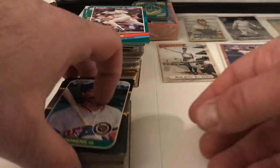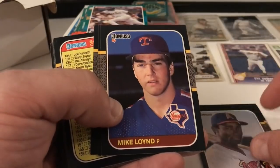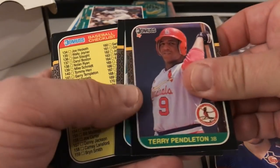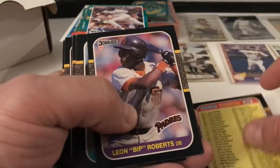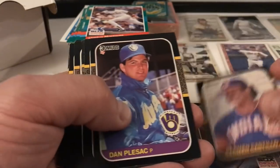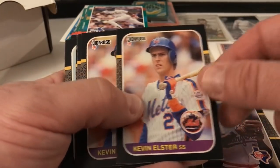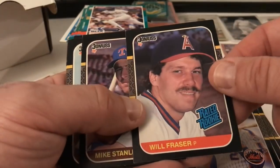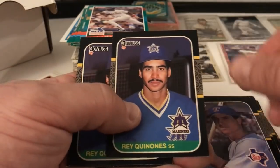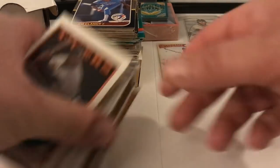Donruss 87 — Tom Brookens, Neil Allen, Eric Plunk, Gary Pettis, Mike Lloyd — here's the back by the way — Terry Pendleton. I actually like this year of Donruss, it's pretty cool. Terry Pendleton, Al Nipper, checklist, Leon, Bip Roberts, Mark Portugal, Rick Leach, Manny Trillo, Jose DeLeon, Carmel Castillo, Dan Plesac, Mike Stanley, Glenn Braggs, Lee Guterman, Jimmy Jones, Odibe McDowell, Kevin Elster, Will Fraser rookie card — and Jim Clancy rounds that out. Nothing special there.